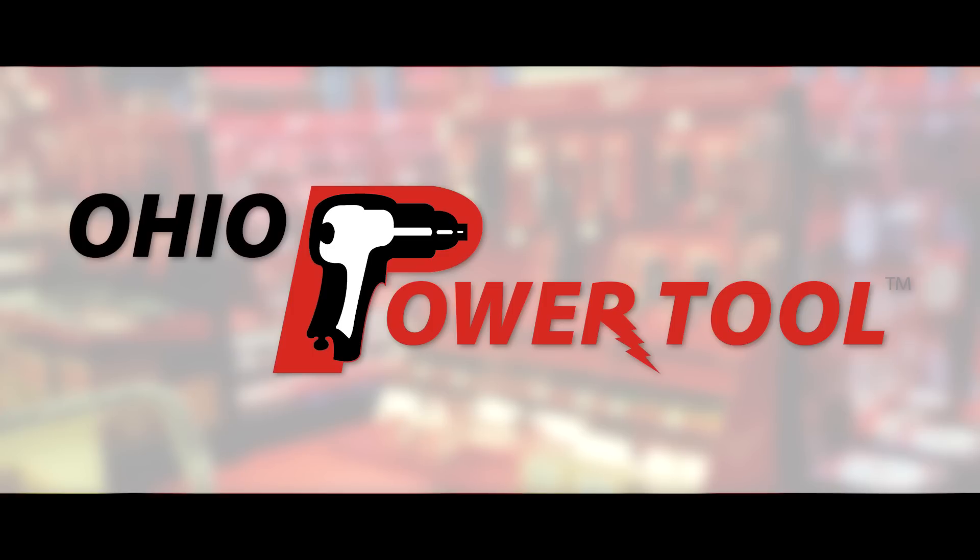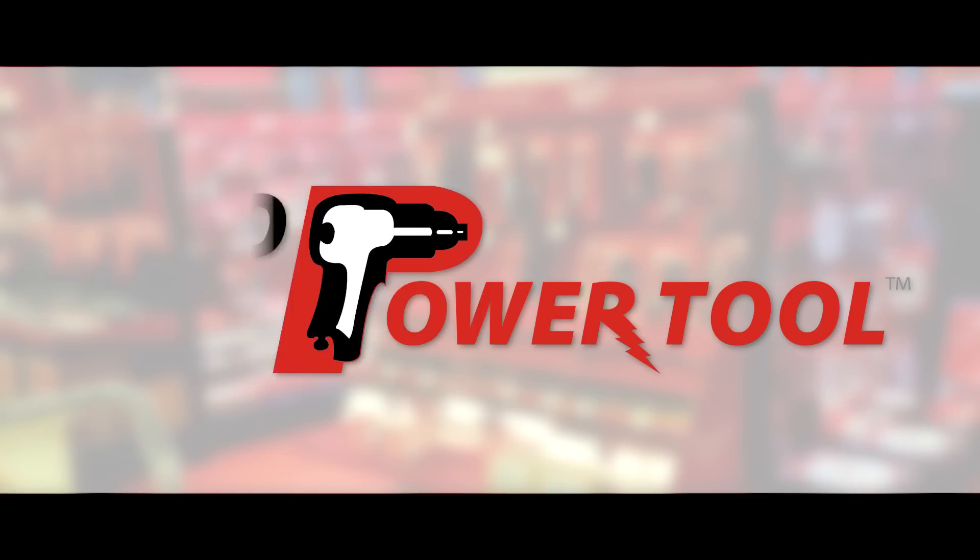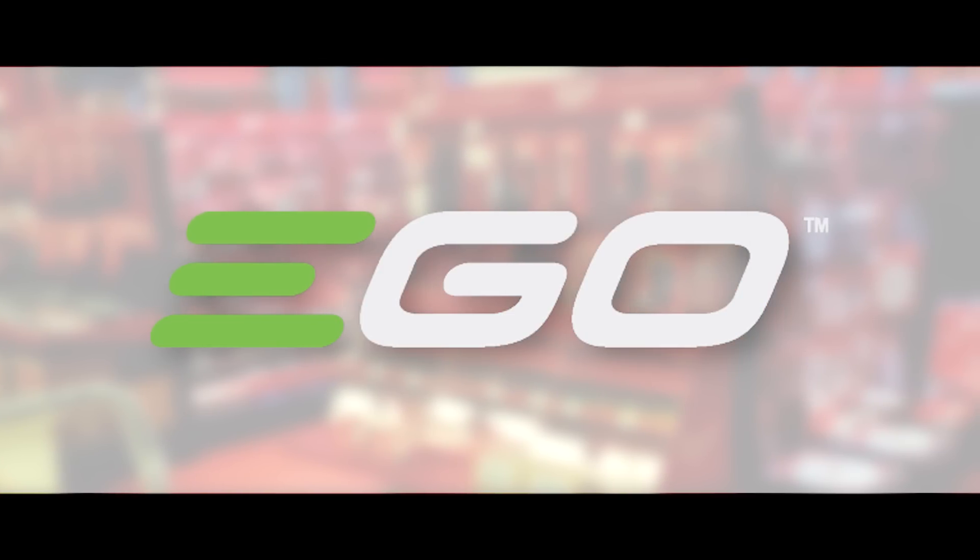This episode is brought to you by Ohio PowerTool — pro tools, pro service, all at the best prices at ohiopowertool.com. And Ego, power beyond belief.